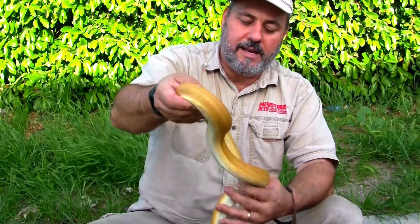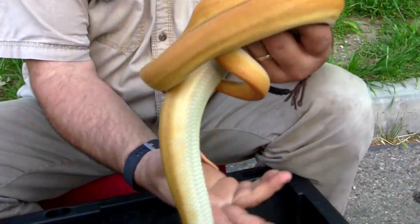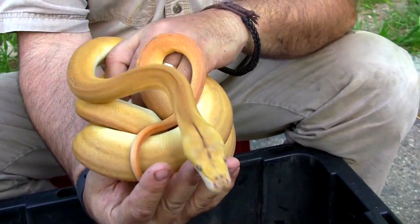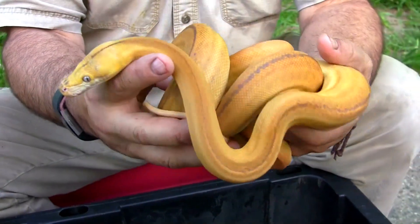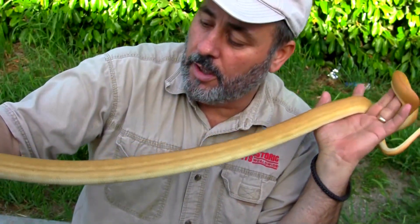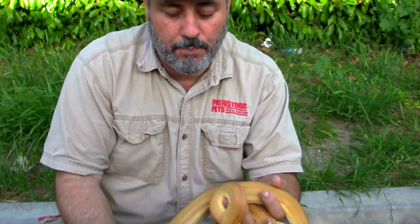What we've got here is a Platinum Super Tiger Golden Child Mochino — and that's the only one in the world that I know of. But I could be wrong. It's an older one; it's definitely the first one in the world, and maybe the only one. Pretty cool snake.